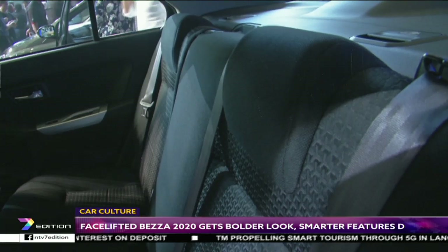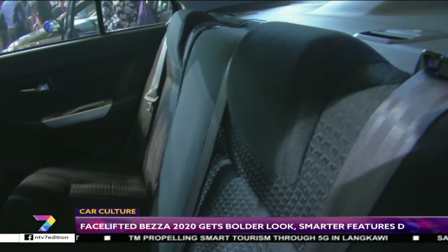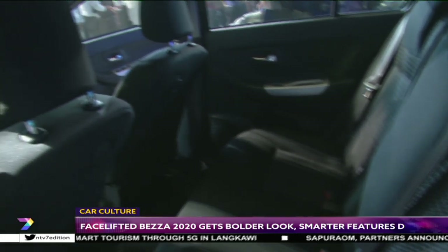Inside, there are redesigned instrument cluster graphics and a new dashboard trim piece with a silver strip.